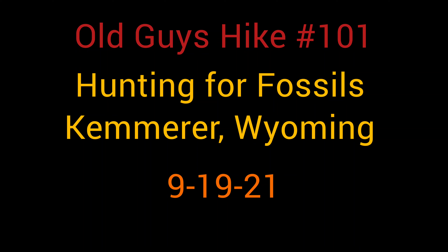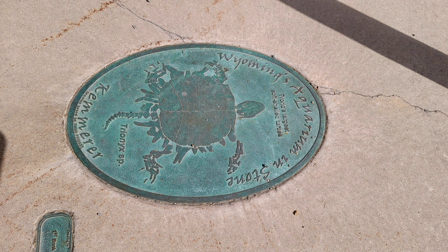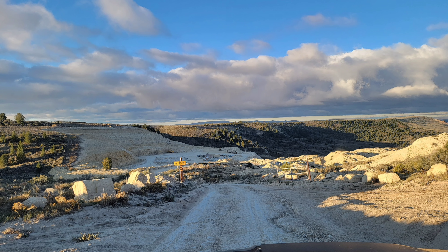Today we head to Kimmerer, Wyoming, home of the first J.C. Penney store. Yep, I was there, and this whole place is about fossils, and that's what we're going to do. We're going out fossil hunting.